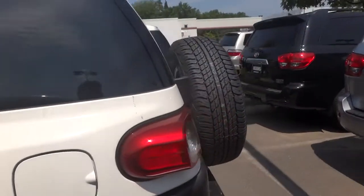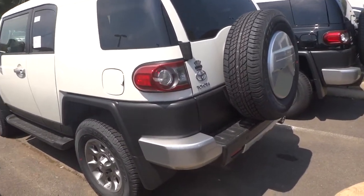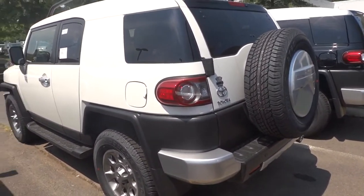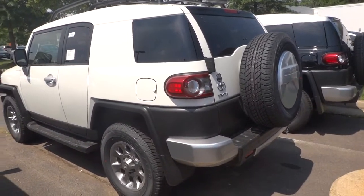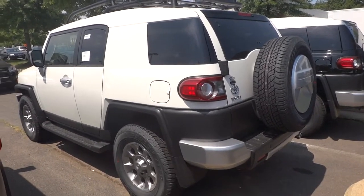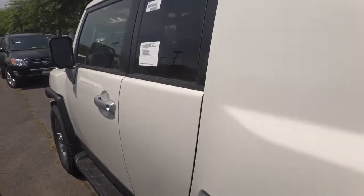I used to not like it, but it just slowly, ever so slowly, grew on me. If I would ever get an SUV, this could be one of the choices, but it's very niche in what I would choose — it would have to be on the right day.